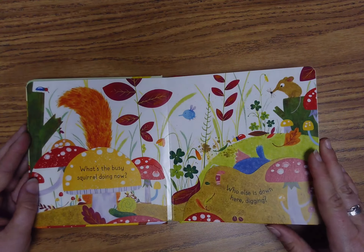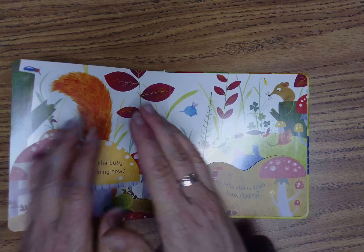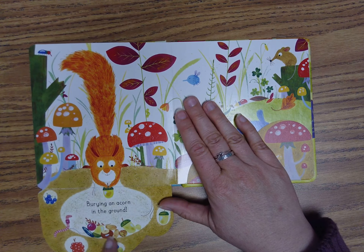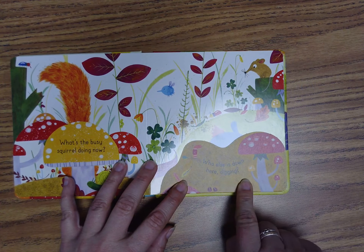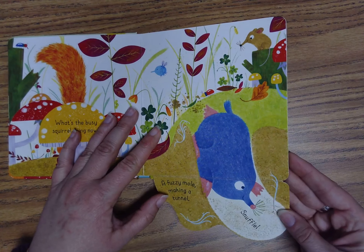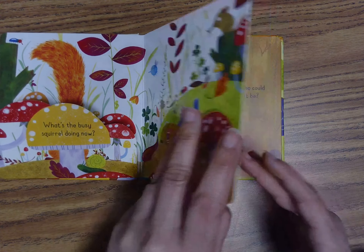What's that busy squirrel doing now? It looks like he's hiding — I see his tail. One, two, three, open. Look at him, he's burying an acorn in the ground. It looks like he has more acorns there too. Let's open the other one. Who else is down here digging? One, two, three, open. Look, it's a fuzzy mole making a tunnel. He says, sniffle. He's making a tunnel here, and this little animal is watching.